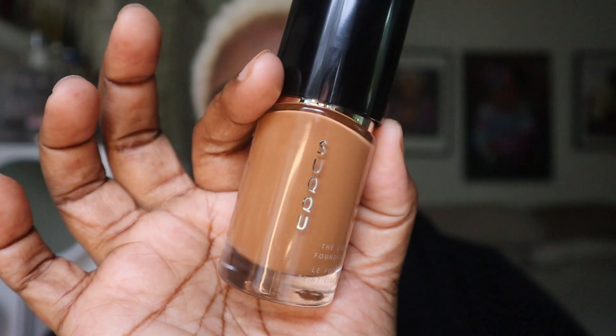Today I'm going to be highlighting Suqqu as the base of my face. I can't say it's a full face of Suqqu but it is majority Suqqu. We're spotlighting Suqqu today and especially this newest complexion product right here. The star of Suqqu's complexion line is the cream foundation, which looks like this.